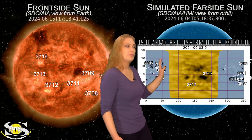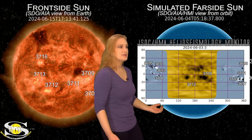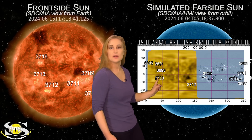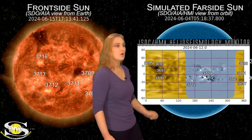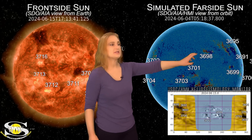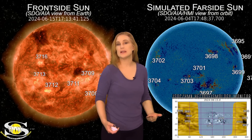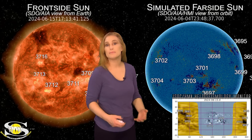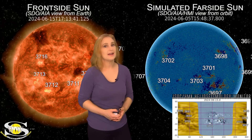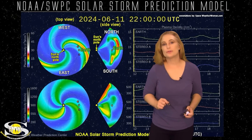Pulling up the JSOC HMI helioseismology far-sided viewer, the gold regions are on the sun's far side and the gray regions are on the front side. Putting this in motion, you can see region 3700 surviving its far-side passage and looking like it may continue to grow, along with old regions 3691, 3693, and 3695. Back on the Earth-facing disk, regions 3691 and 3695 are about to rotate into Earth view and have been firing big solar flares and solar storms — so aurora photographers at mid-latitudes, this could be your shot.